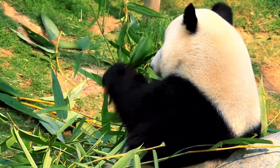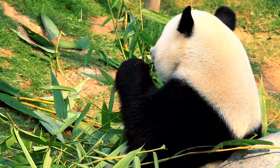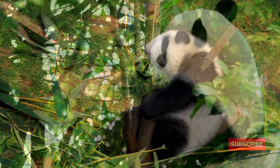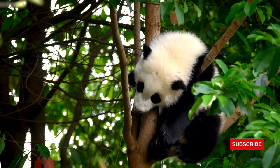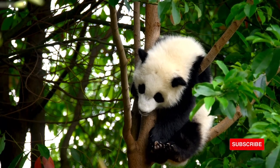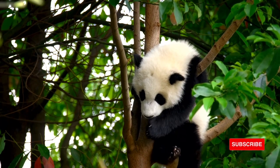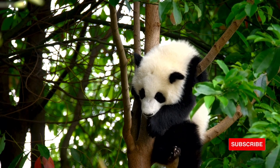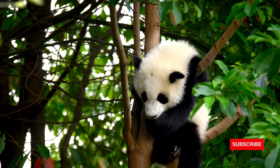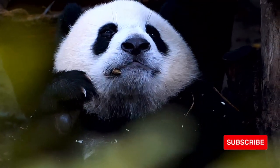In the wild, giant pandas typically nap between feedings for two to four hours at a time, snoozing on their side, back, or belly. While a giant panda is resting, it continues to defecate. During a short rest of less than two hours, there are five to ten droppings; 11 to 25 droppings accompany rests lasting longer than two hours. Most rest periods are two to four hours in duration.